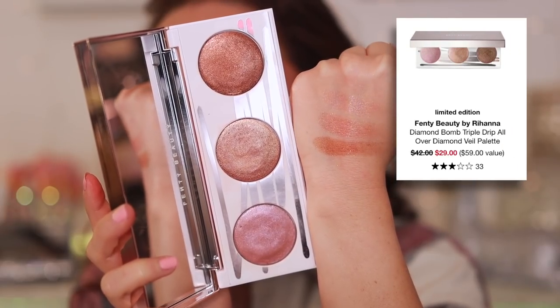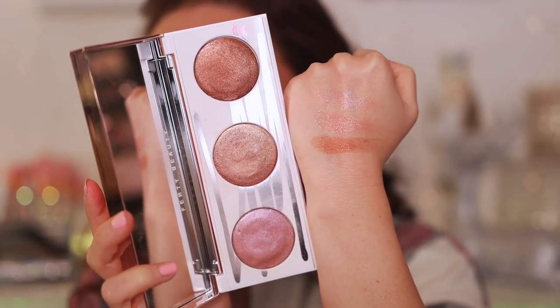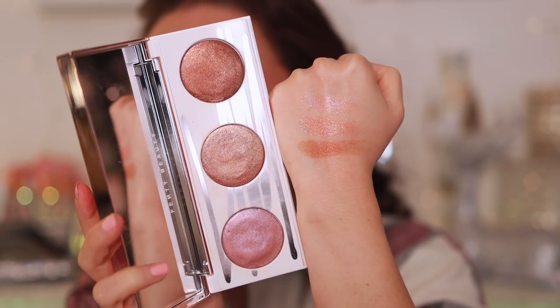Moving to highlights — the Fenty Diamond Balm Triple Drip All Over Diamond Veil Powder. I just don't understand this formulation. It's a putty formula with too much glitter. I like it on the body, which they do encourage, but on the face it's a big waste of money. All the colors look the same to me — just glittery glittery.